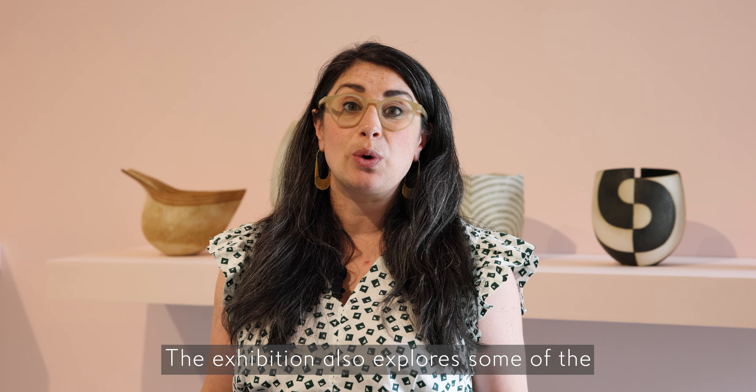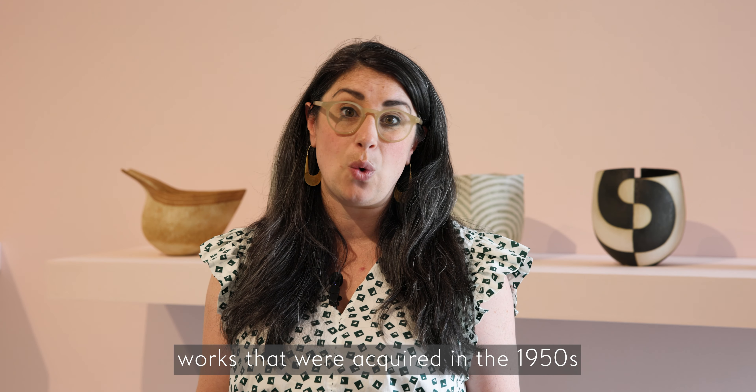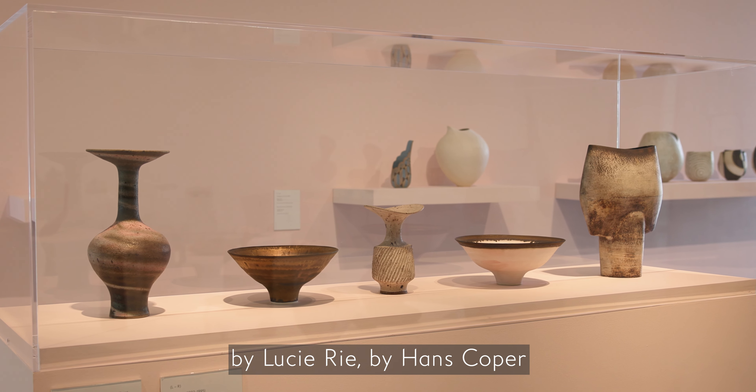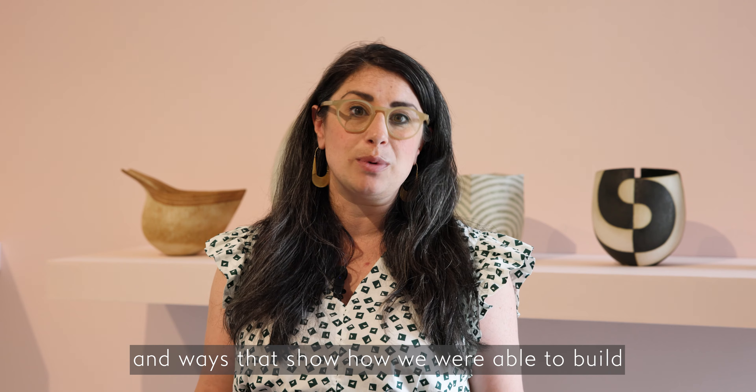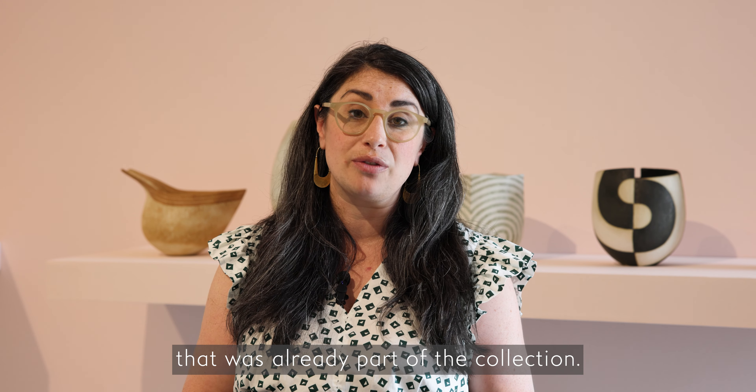The exhibition also explores some of the history of the Wakefield ceramics collection, looking at some of the early and quite exciting works that were acquired in the 1950s by Lucy Rhee and by Hans Koper, and ways that show how we were able to build on the legacy of sculpture and ceramics that was already part of the collection.